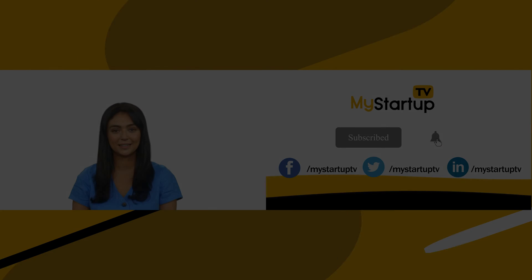To stay informed about the startup ecosystem, subscribe to My Startup TV.